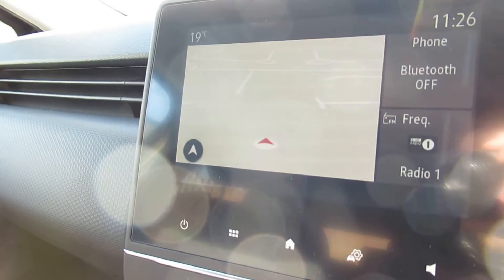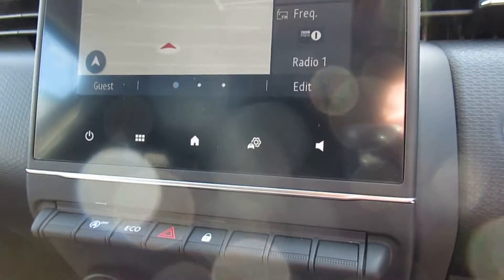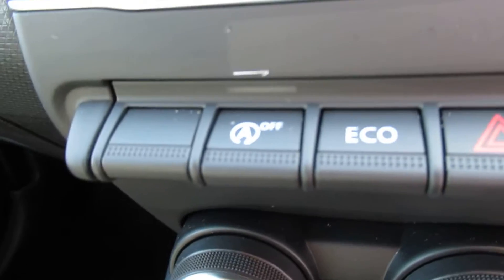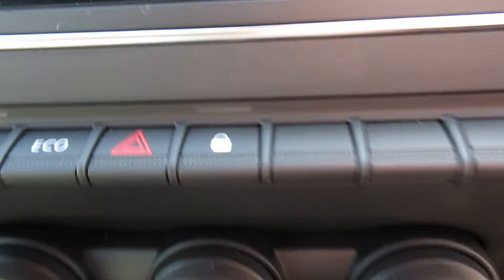It comes with satellite navigation, AM, FM, and DAB radio. There's also auto stop-start, an eco button, hazards, and door lock.